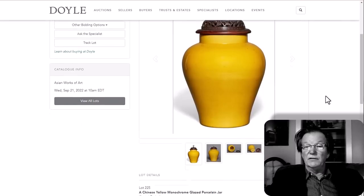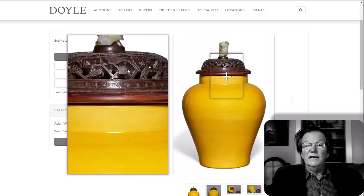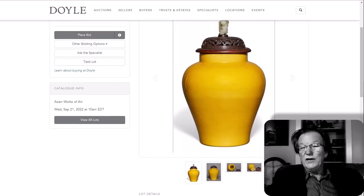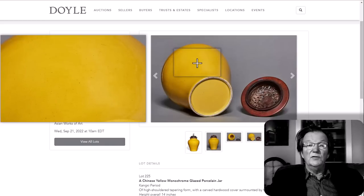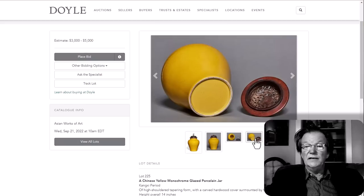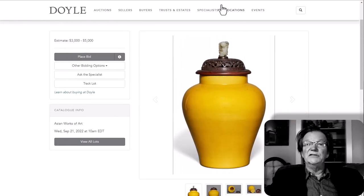This is one of my favorite lots in the sale — a beautiful yellow Kangxi vase with a nice jade finial on top and a beautifully carved cracked ice pattern with a plum blossom lid. The lid is probably late Qing, but the vase itself is nicely potted and beautifully shaped — 14 inches tall. Estimated at three to $5,000 for this egg yolk yellow Kangxi jar, which seems remarkably low. The jade finial alone is probably worth a thousand dollars, so you're essentially getting that thrown in with the piece.